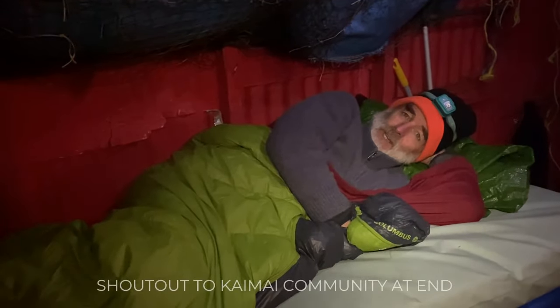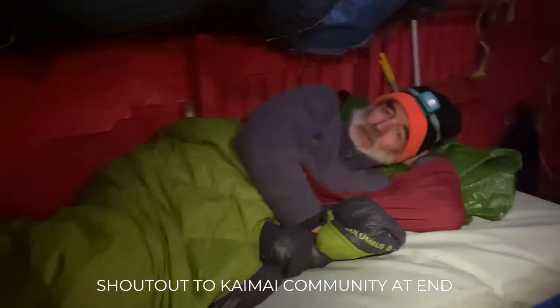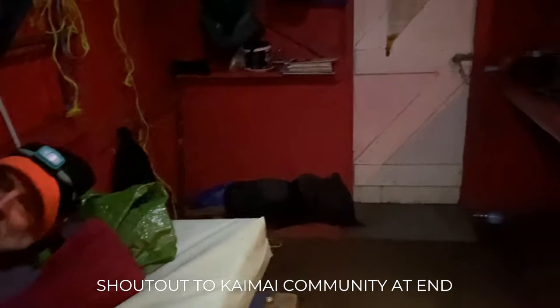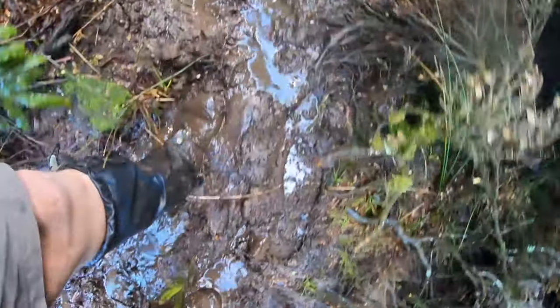Beautiful end of the day — had a good feed, had a good walk, going to have a good sleep. How good is this hut though? It's pretty impressive. Yeah, I really like it. It's not a DOC-maintained hut but it's pretty messy coming in. Pretty impressive anyway — it's time to go to bed.